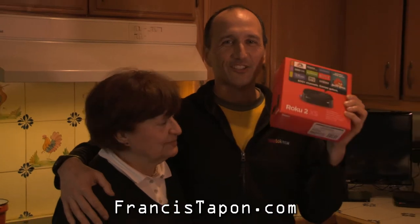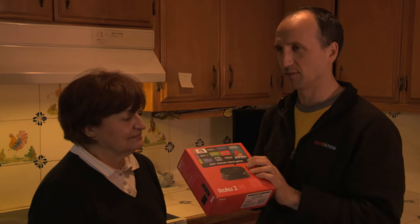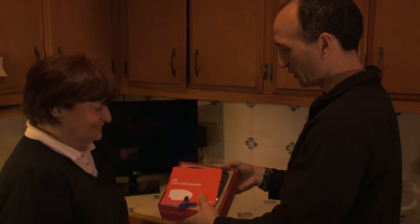All right, so here we are with the Roku 2 XS, top of the line, at least nowadays in February of 2013. So here's my mom. She's in her 70s, and supposedly Roku says this is very easy to set up, so we're going to find out if that's true.